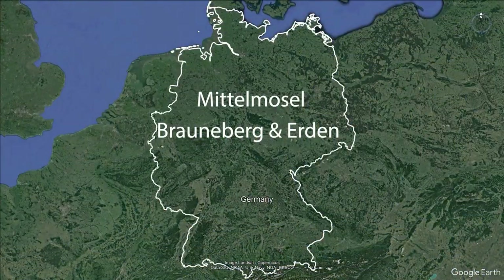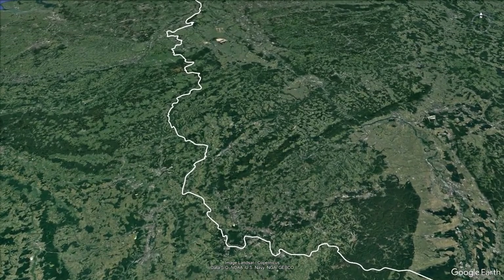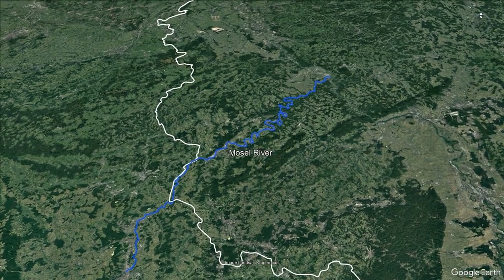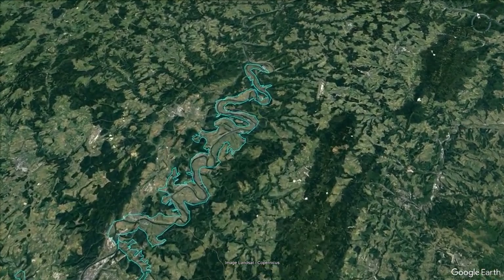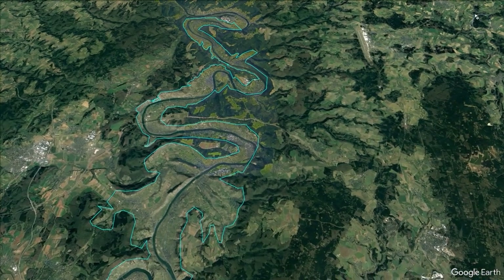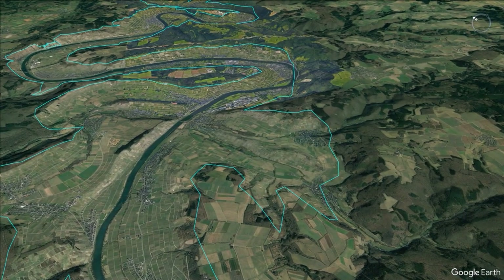Let's have a look at the middle Mosel — Brauneberg and Erden. There is the Mosel River in its entirety, a fairly long river over 540 kilometers, meandering its way from the Vosges to the Rhine. We're going to focus on the middle Mosel and look at Brauneberg and then also Erden. With Brauneberg, let's zoom in first — we're not too far from Piesport.